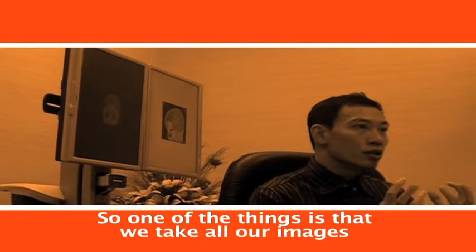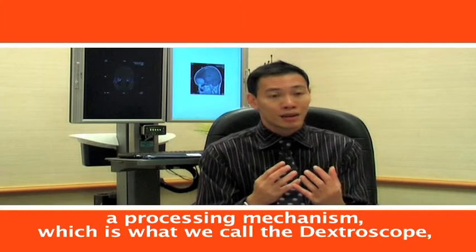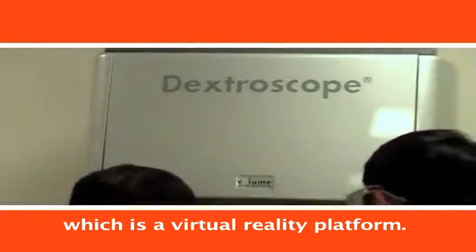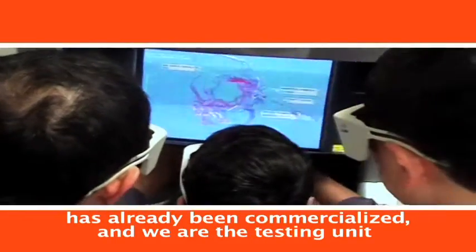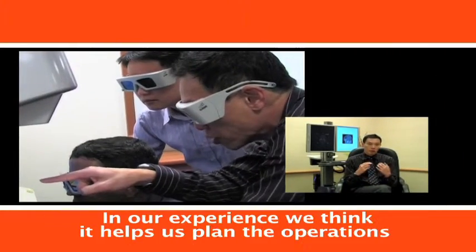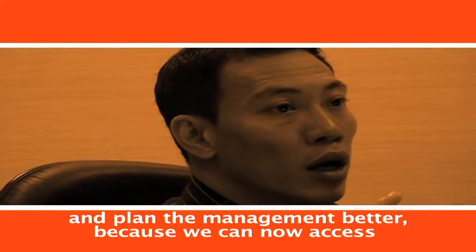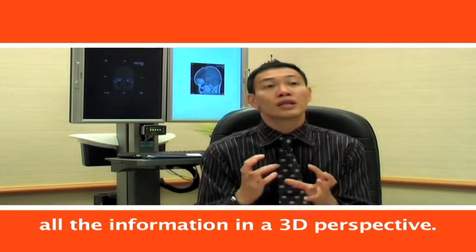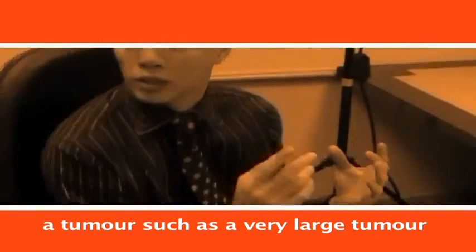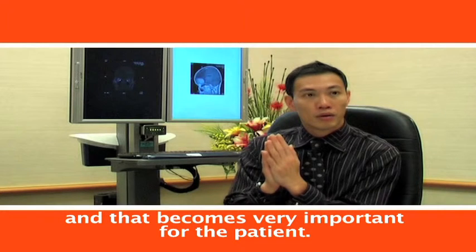We take all our images and assess whether further imaging is needed. Those images are put through a processing mechanism called the Dextroscope, which is a virtual reality platform. This is unique to Singapore in the sense that this system was developed in-house 10 years ago, has already been commercialised, and we are the testing unit. In our experience, it helps us plan operations and management better, because we can aim to remove or treat these tumours by the least invasive method. The only way to do so is to glean all the information in a 3D perspective. Using the Dextroscope, even very large tumours can be accessed through the smallest possible incision, which is very important for the patient.